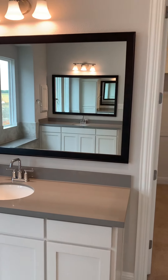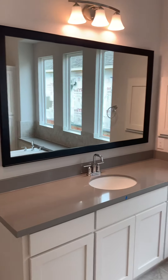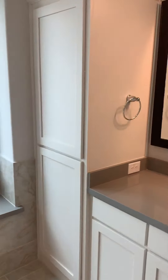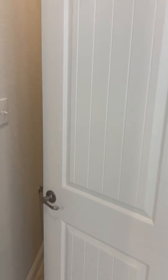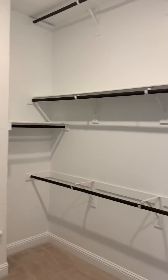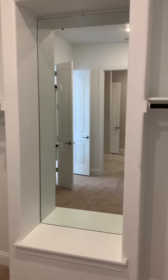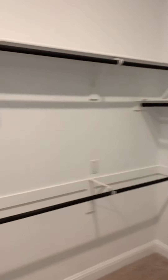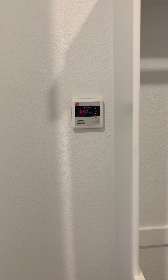Framed mirrors will be standard in the powder bath as well as in the master bath. You're going to have a small little linen closet located right here, and then right next to the shower you will have your water closet. Your master closet is located right here — you're going to see where you have a ton of storage and options. The mirror is going to be standard, located right in that inset. This is going to be your tankless water heater control, set to 120 degrees — that's the maximum temperature to prevent scalding water for kids.